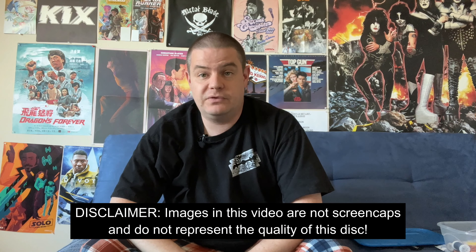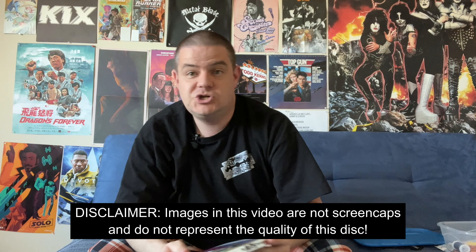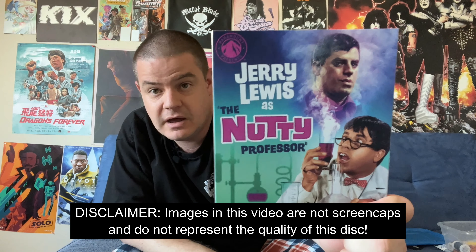Hi, T.O.T. Carlson here. Today we're going back to the Paramount Presents line of films and the 4K Ultra High Def debut of Jerry Lewis's classic film, The Nutty Professor. I'm going to unbox this release and share my opinions, let you know if it's recommended or not.